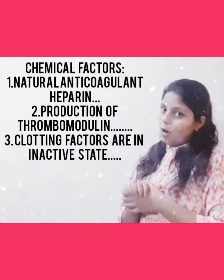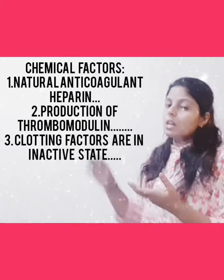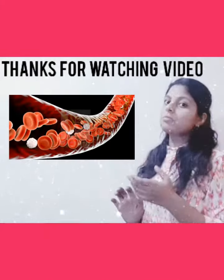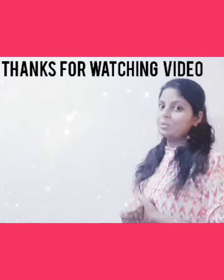So this was all about why the blood doesn't clot when it is circulating inside the blood vessels. Thanks for watching the video — please do like and share the video and subscribe to the channel. Thank you.